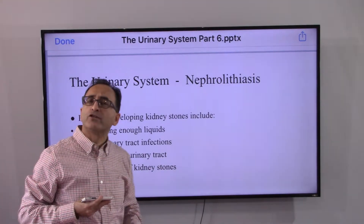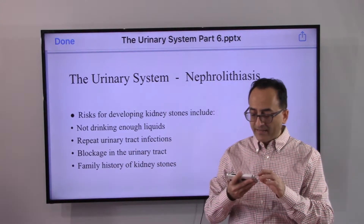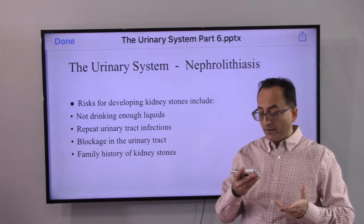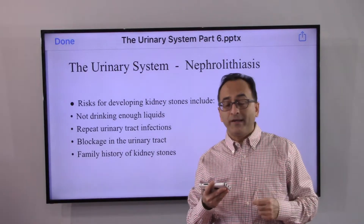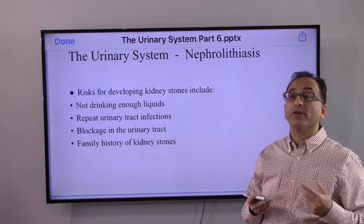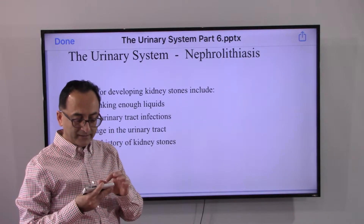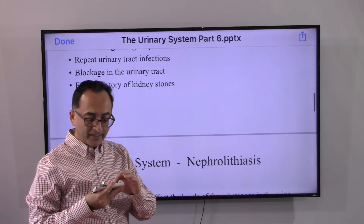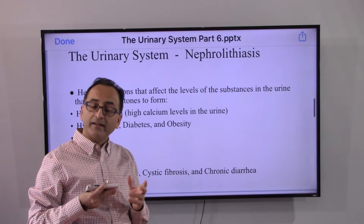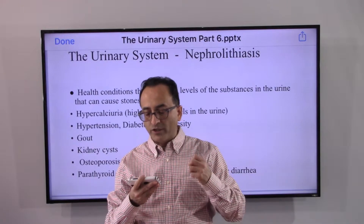The risk factors that may contribute to or trigger kidney stones include: not drinking enough liquid; having frequent or repeated urinary tract infections, which can lead to kidney stones; having a blockage anywhere in the urinary tract, which obstructs normal flow and increases the likelihood of developing kidney stones; and having a family history of kidney stones, as there are some genetic factors involved.